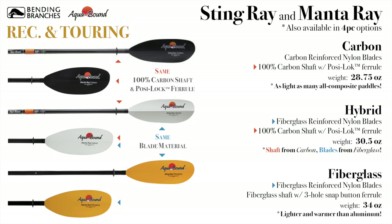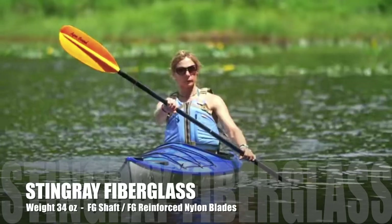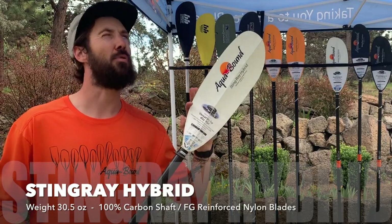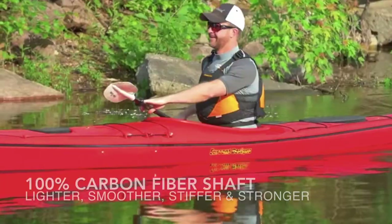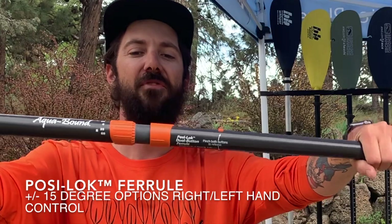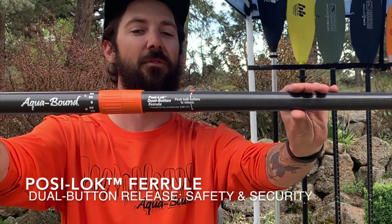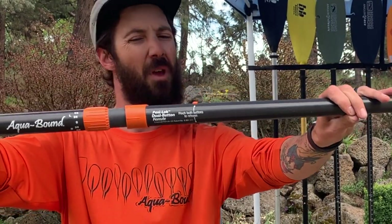Move up the Ray series lineup to drop the weight and improve your performance. The Stingray Fiberglass has the same blade material as before but with a lighter, snappier fiberglass shaft. The Stingray Hybrid is probably the best bang for your buck — same blade materials but with a 100% carbon shaft to really get the weight down. It also benefits from the Posi-Lock ferrule system with infinite feathering options. This two-button system makes it a lot safer for rescues and easier to use if your hands are cold or if you have arthritis.